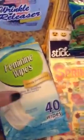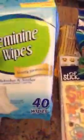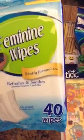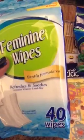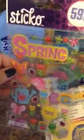Okay, this is 99 cents. And the feminine wipes — gently formulated, refreshes and soothes, with vitamin E and aloe. Every woman needs one of these. I also found this for 59 cents — it was 65 cents at the end because of the tax. But these are sticker ones; it was the only one I found at the 99 cents store, also for my journal.